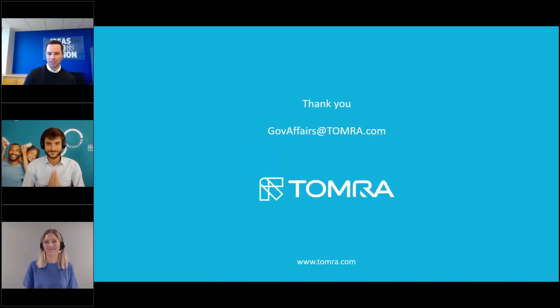Thank you Filippo and Katrine. If we didn't get to your questions, we'll endeavor to respond directly. You can also reach out anytime at govaffairs@tomra.com. The white paper is available at TOMRA.com/deposit-return. Thank you for joining and have a great rest of your day.